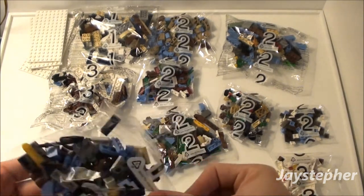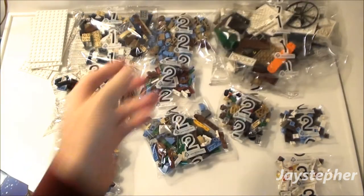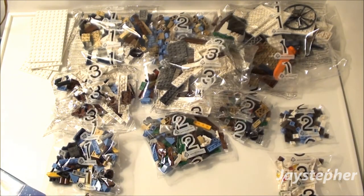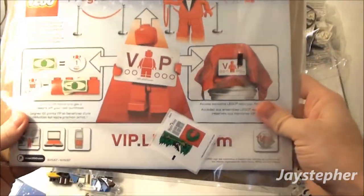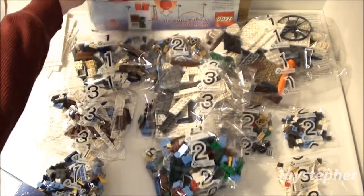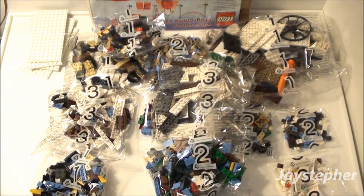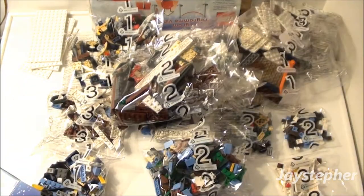Here's a bag 2, there's another bag 1, and a large bag number 1. The instructions are bound by cardboard, so the manuals won't be all warped. There's just lots of bags in here everyone. I'm not sure how many bags — we'll count them and see.